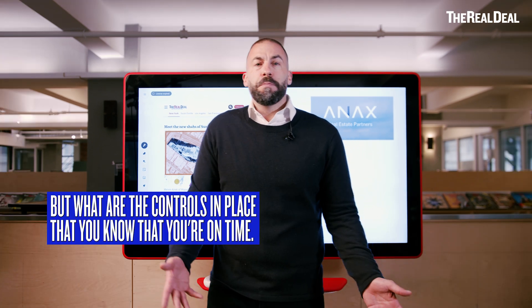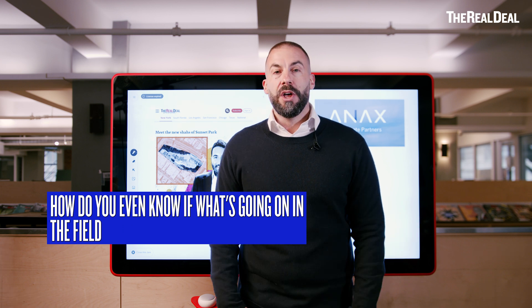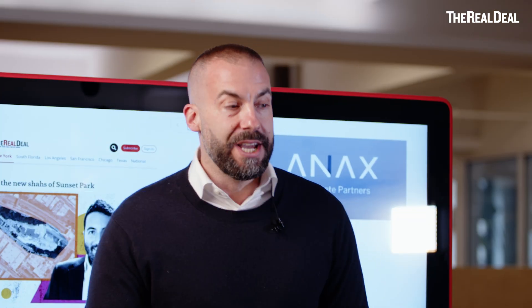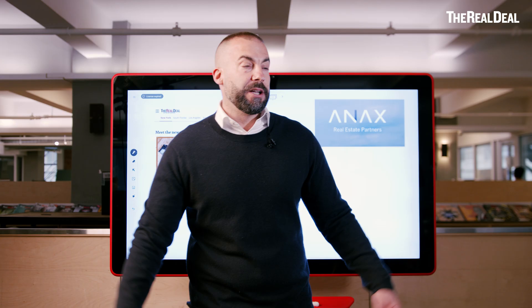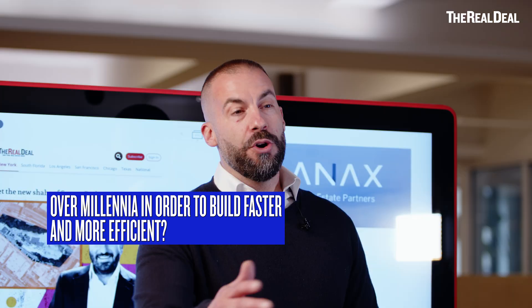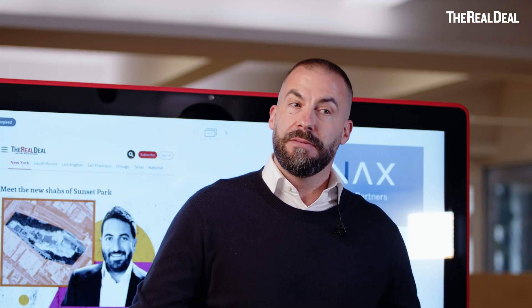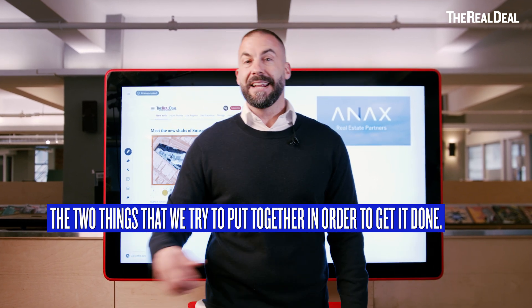But what are the controls in place so that you know that you're on time, you're on budget? How do you even know if what's going on in the field is actually going to achieve the goal of finishing this building? What have we done in construction over millennia in order to build faster and more efficiently? Not much. But I'm going to tell you the two things that we try to put together in order to get it done.